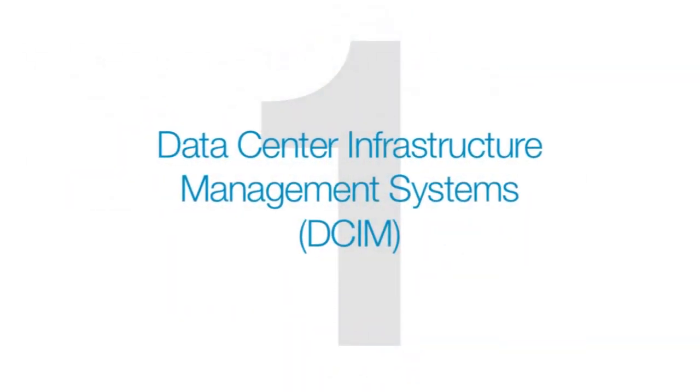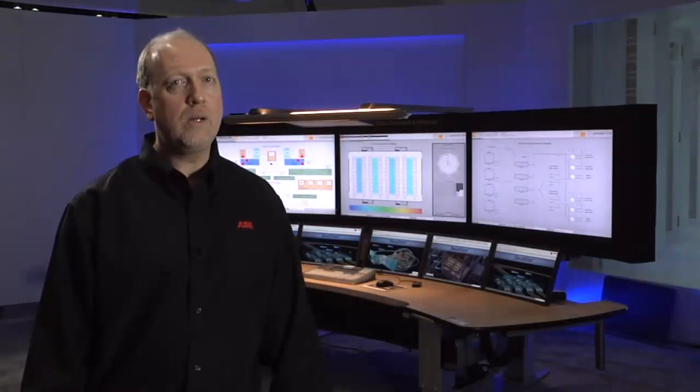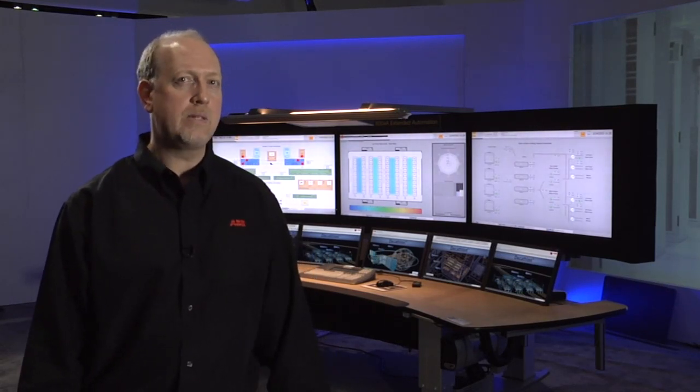Everyone involved in the data center business knows that reliability is the number one concern. High quality equipment, multiple levels of redundancy, and robust workflows have helped create unprecedented levels of uptime. To oversee all of that hardware and related infrastructure, data center staff used to rely on different control and monitoring systems to manage the electrical, mechanical, IT infrastructure, batteries, security, and other systems.